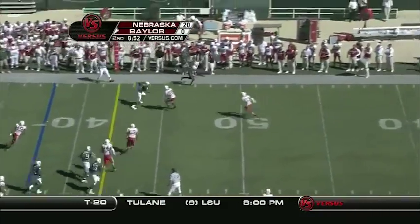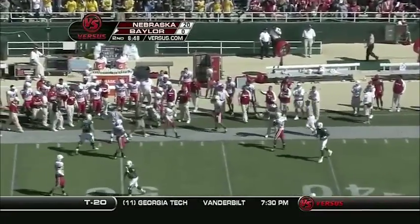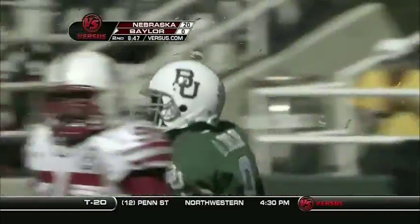Florence looks, throws — a short pass complete. Brad Taylor, the junior out of Madisonville, Texas — a former quarterback himself.